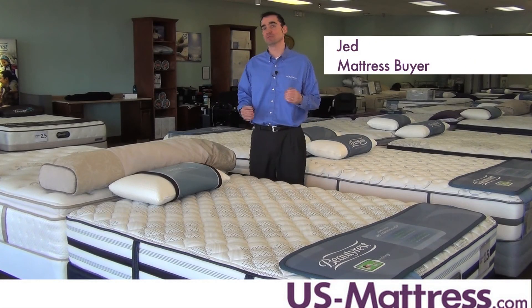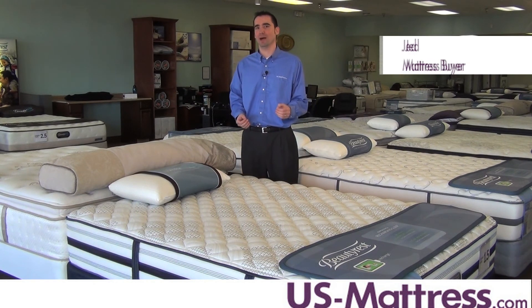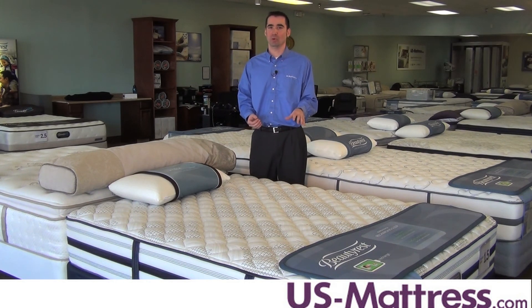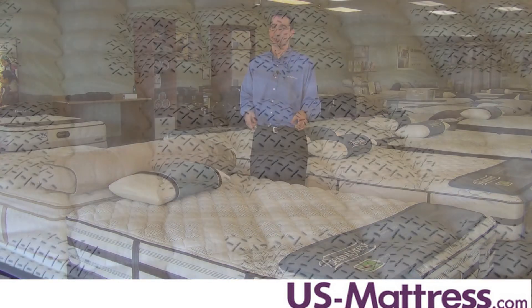If you're looking for a top quality mattress that is as firm as possible, then the Beautyrest Recharge World Class Rosamond Ultimate Firm is going to be a great choice. This mattress has an extremely firm comfort scale rating of 1.5. So unless you are very comfortable sleeping on a carpeted floor, you might want to go with something a little different. But if you want as firm as possible, this mattress is going to deliver.